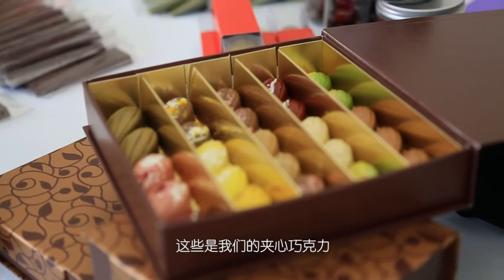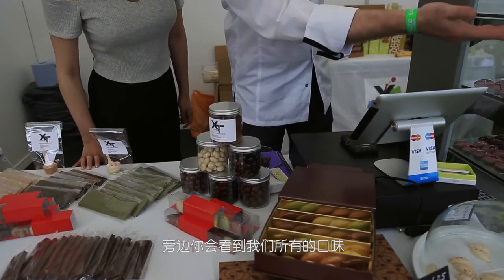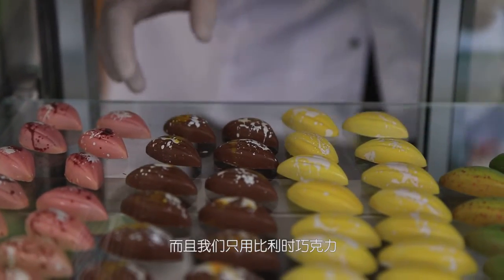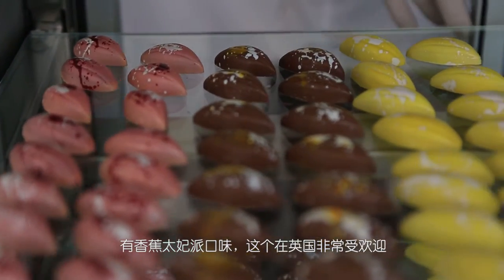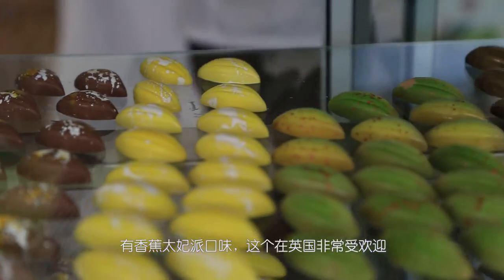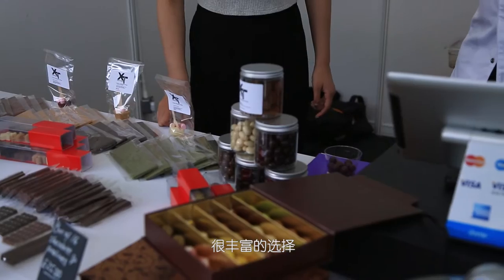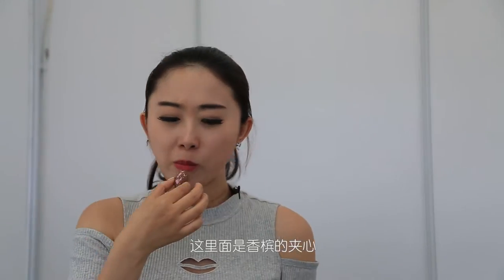This is our selection of pralines. Opposite here you can see all of our flavors. We try to get very fresh ingredients, using only Belgian chocolate. We do banoffee pie, which is very popular in the UK. We also have lemon meringue, rose, raspberry and lychee — a lot of different varieties. There's champagne inside. Wow, rum!